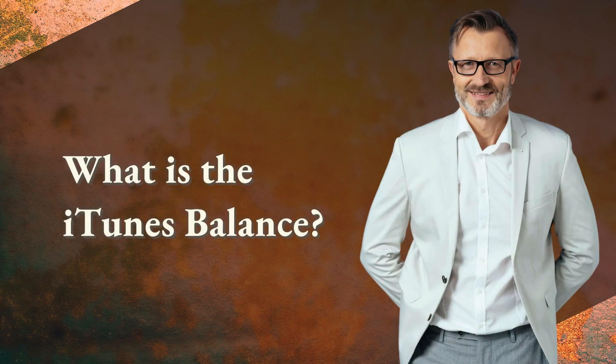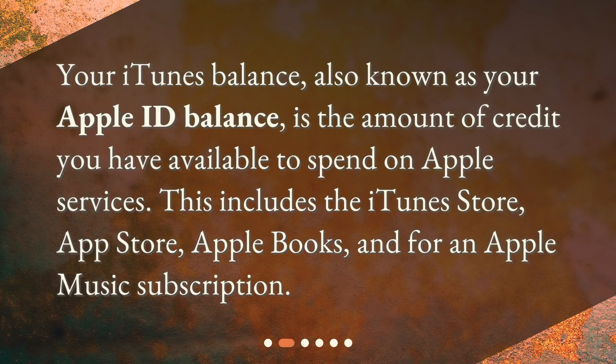What is the iTunes balance? Your iTunes balance, also known as your Apple ID balance, is the amount of credit you have available to spend on Apple services. This includes the iTunes Store, App Store, Apple Books, and for an Apple Music subscription.